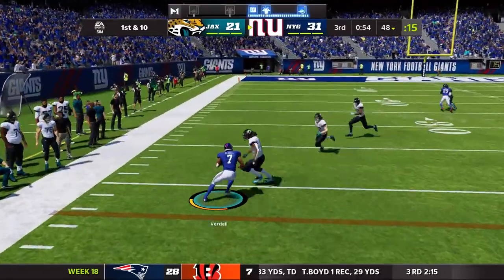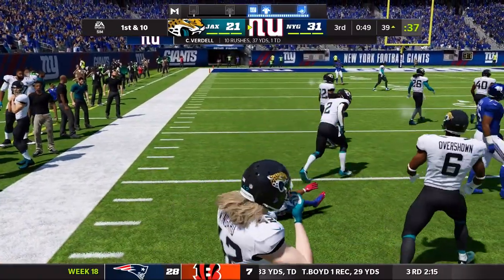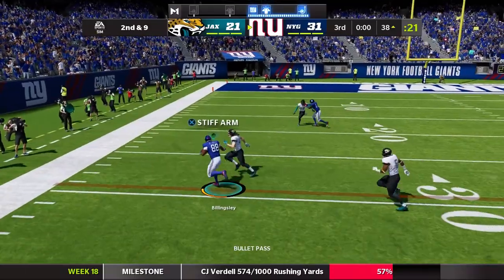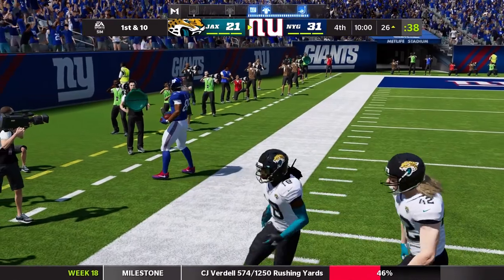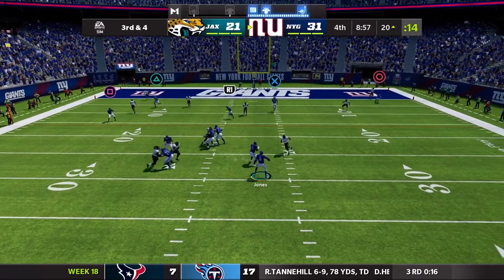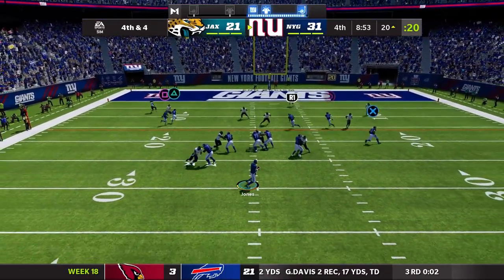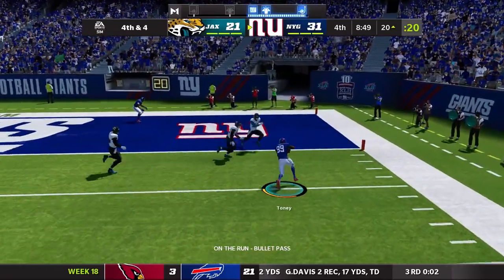CJ Verdell in the open field, gets the edge a little bit, tries to cut back inside and gets tackled — and my phone goes off as is tradition when I'm recording. There's Billingsley making a nice play, picks up the first down. That's the end of the third quarter. Fourth quarter now — Daniel Jones trying to run, that's almost intercepted. The field goal unit stays on the sideline, the Giants are going for it. Daniel Jones going to throw to Kadarius Toney.